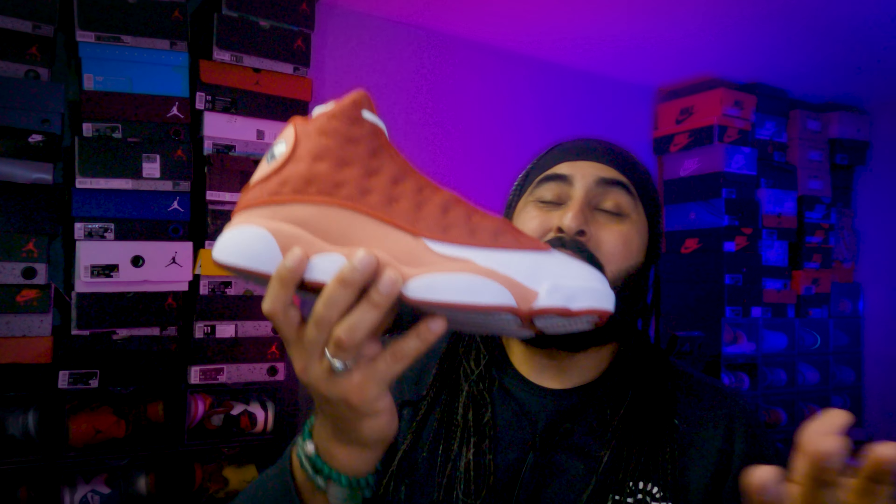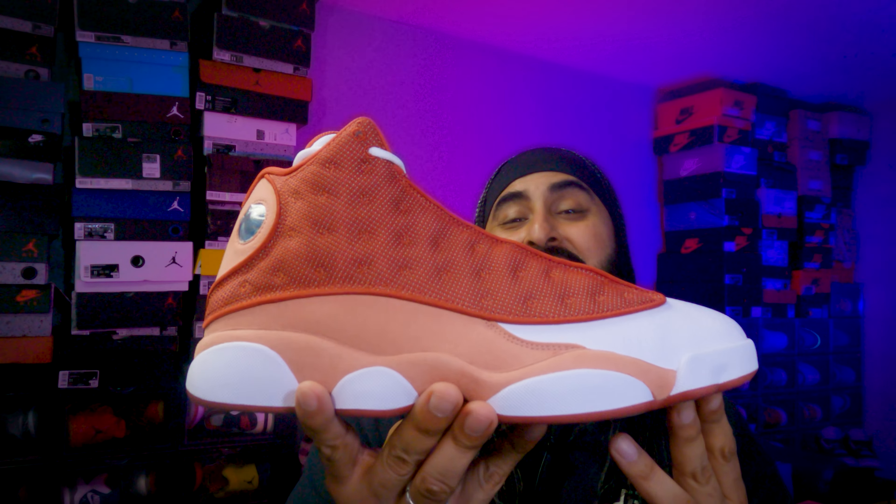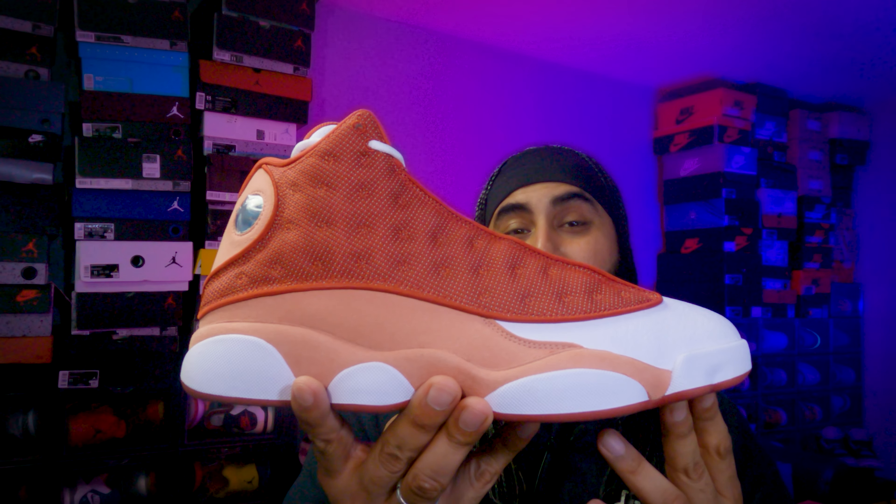But today we're looking at this special pair, which actually released today at the time of review, which is the 25th of June — absolutely gorgeous. This is the Jordan 13 June Red.